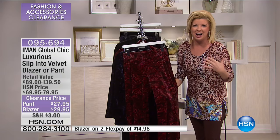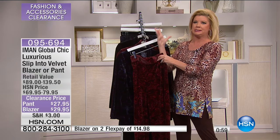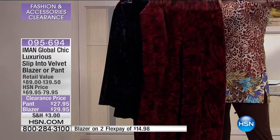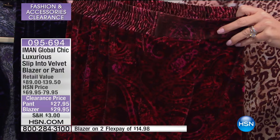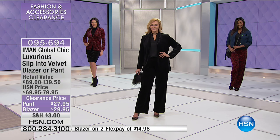The pant is just yummy and so high-end sophisticated. You have a clean front flat with a full elastic waistband — so flattering, cozy, stretchy — and great to have at over 60% off. Item 095694. The pant is available in the burgundy print, navy print, and solid black. You can mix and match, or pair it with the Iman military jacket we had earlier for a casual high-end look.